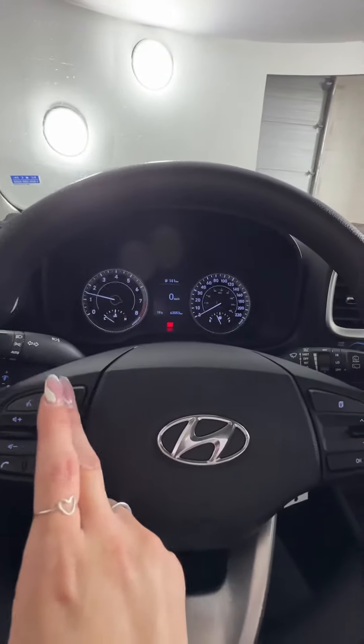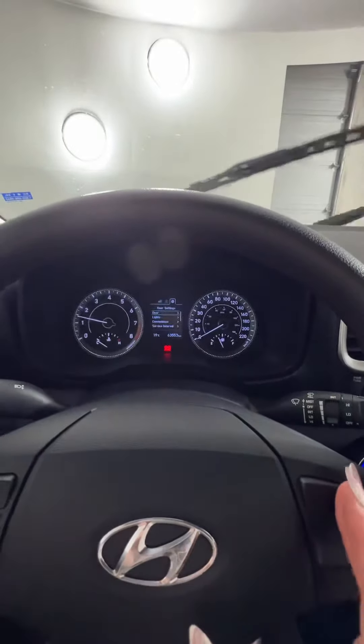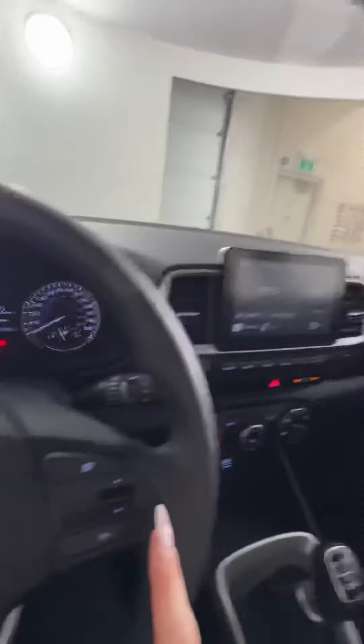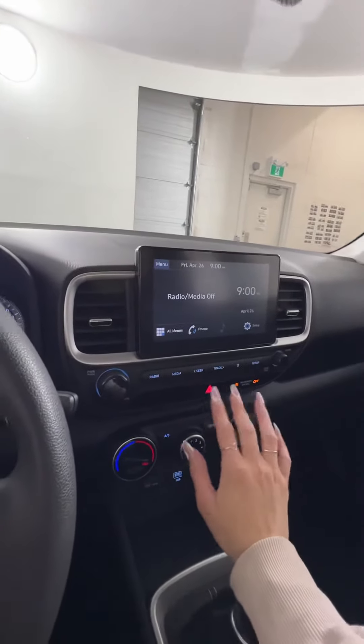This is our 2021 Hyundai Venue here at Hyundai Muskoka. This guy's got a Smartstream 1.6 liter four-cylinder engine that will give it 121 horsepower and 6.9 liters per hundred kilometers on the highway.